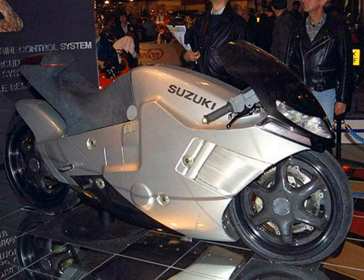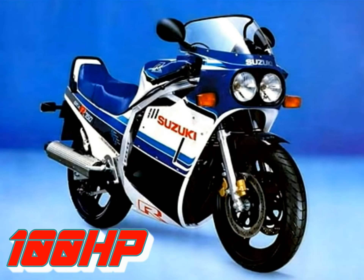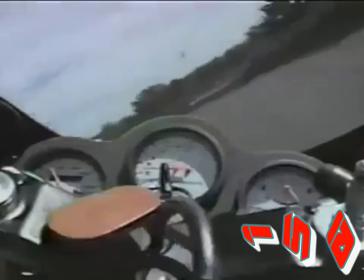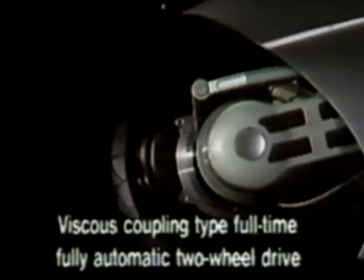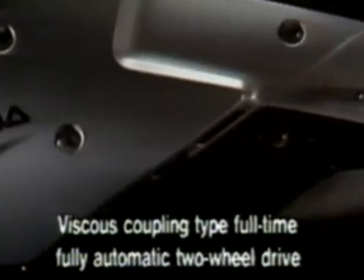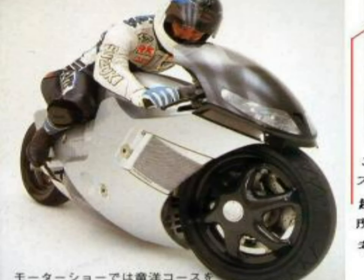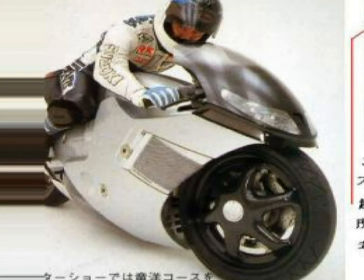Suzuki claimed that the Nuda was capable of nearly 180 mph top speed, and here is where things get a little interesting. The 1986 model of the Suzuki GSX-R750 produced only 100 horsepower and was good for just a tad over 150 mph at full throttle. Knowing that the Nuda was significantly heavier due to complicated shaft drive systems on both wheels, it's questionable whether this type of speed was actually achievable. So did Suzuki secretly tune the GSX-R's engine? Or was it basically a bogus claim? Sadly, this is something most of us will never find out.